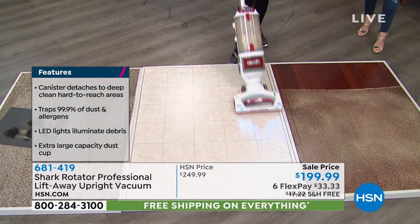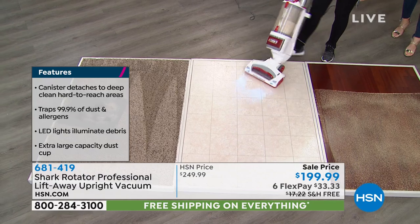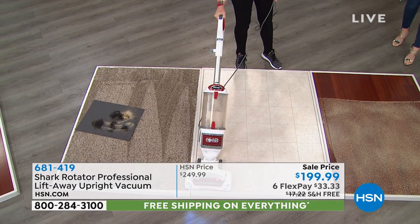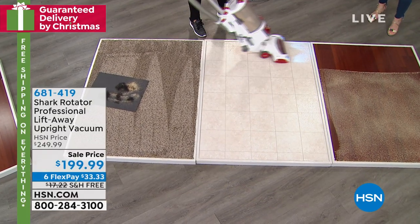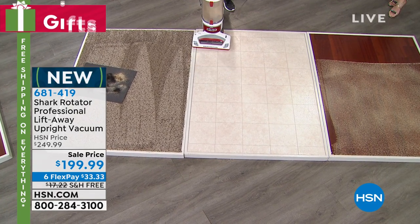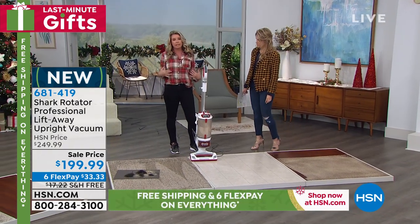Great on any surface — carpet, linoleum, tile. That hard suction gets in between the grout and gets all of the edges. I want to show all the different attachments. I'm going to come back to the hardwood floor in a second, but what I want to show you is this floor-to-ceiling technology. I don't want you to have to get out another vacuum just to dust or vacuum ceilings.